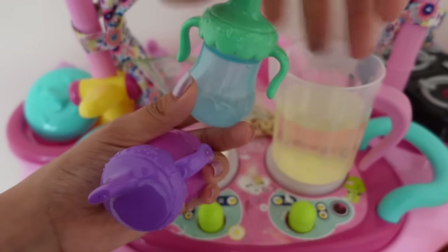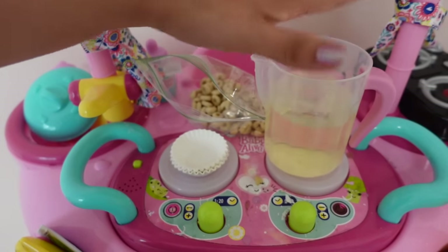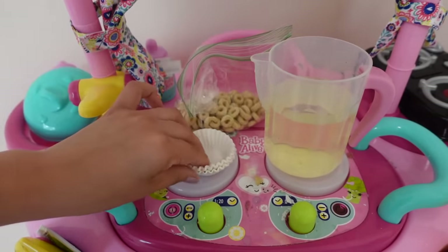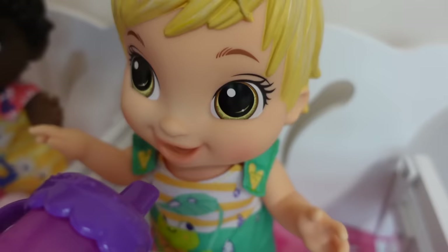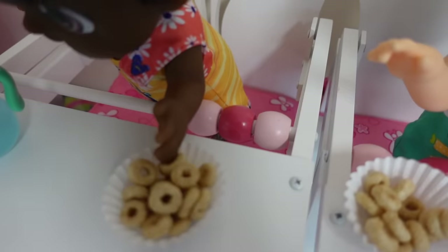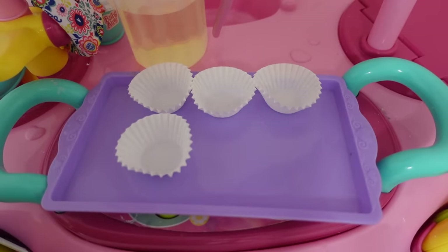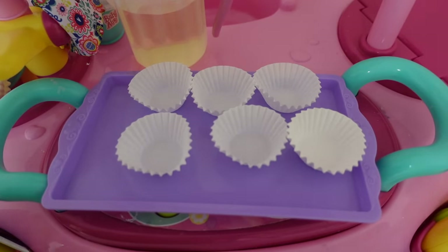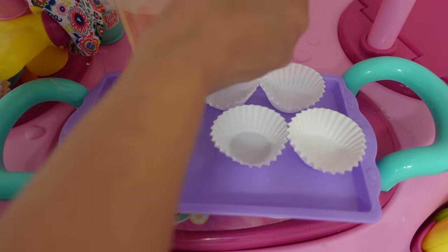Okay friends, so here I have their bottles. I got lemonade made for all the babies because it is snack time. They are going to be having some Cheerios. Okay friends, I am just getting these snacks ready for the babies.